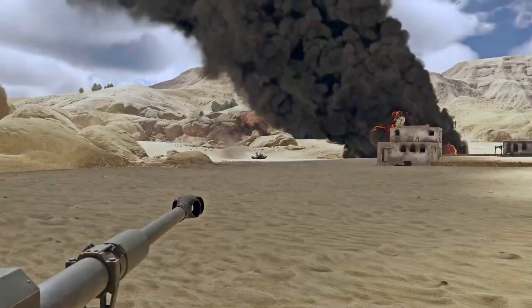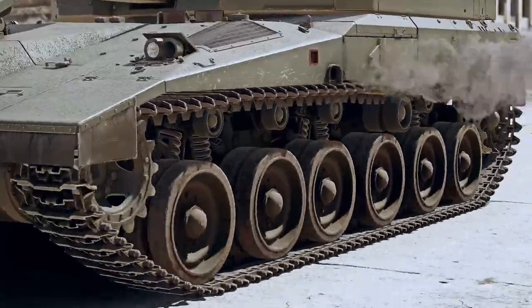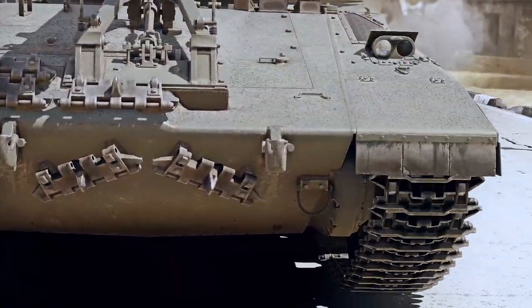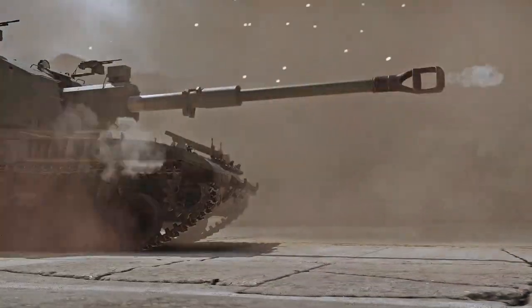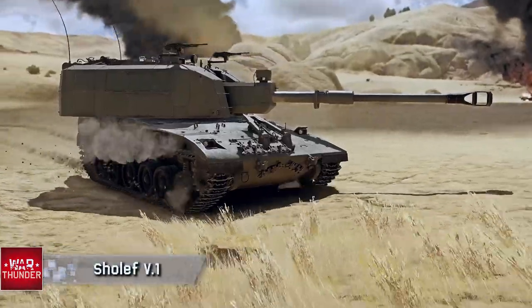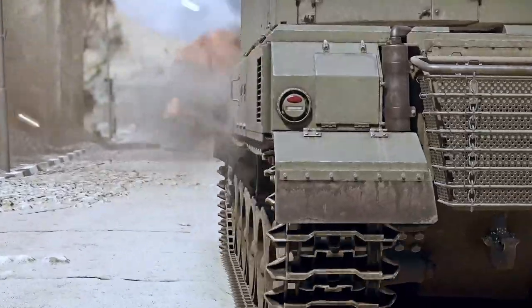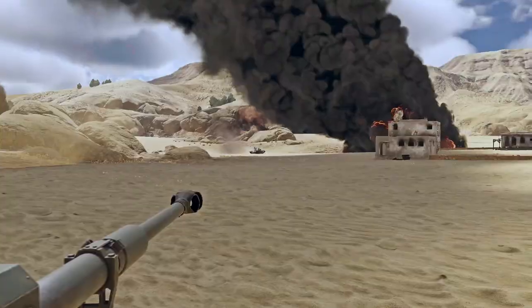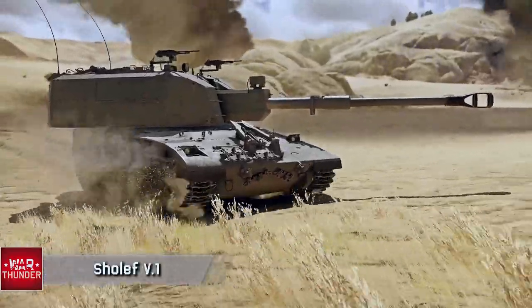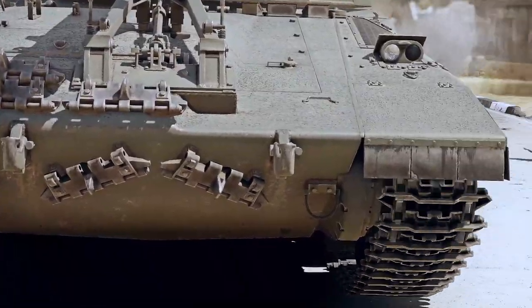Meet the Shoal FV.1. This is an Israeli tank featuring a self-propelled gun, set to be the main ground reward for the new and upcoming Battle Pass season. The gun is a high-explosive slinger with different types of HE shells, the chassis is well protected and mobile, and there's added premium status on top — making this vehicle an excellent choice to start researching the Israeli ground forces tree.